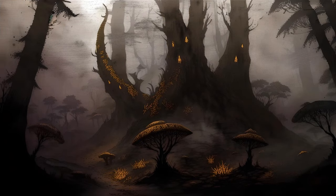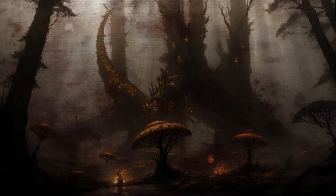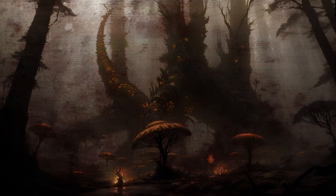Micro-habitats offer a seemingly endless variety of alien realms, largely imperceptible to us because of their diminutive scale. A closer look reveals places governed by unusual physics and populated with bizarre forms of life.